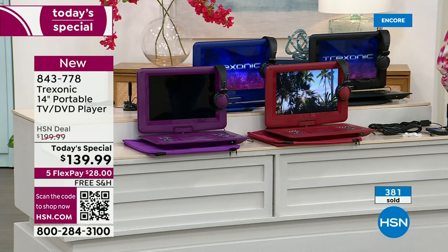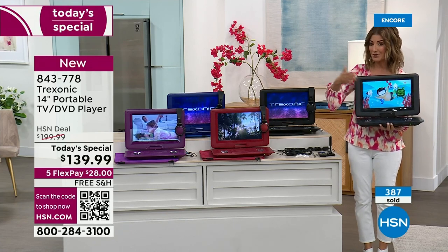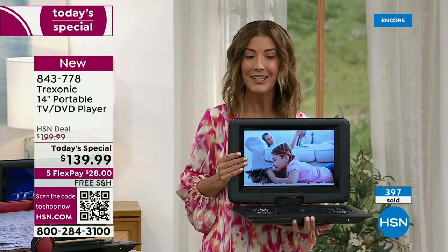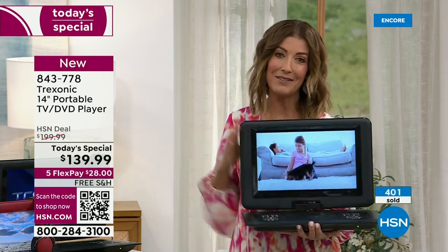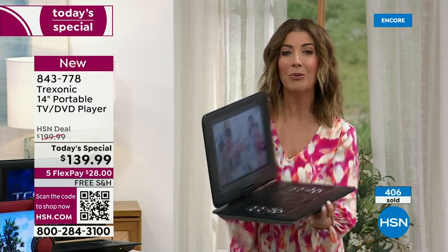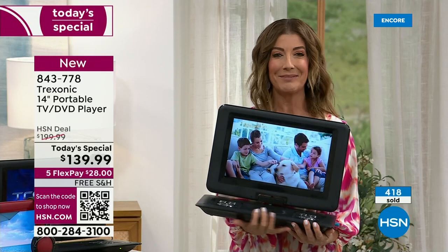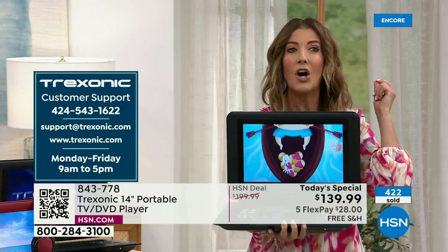I'm going to encourage you to place your order early. Go to HSN.com — that's the easiest way to place your order. You can also give us a call. There's a phone number right there on the bottom of your screen. There's also a QR code you can scan. It takes you right to our homepage on HSN.com, right to our today's special. And with FlexPay, you don't have to pay it off in full — you can spend the next five months to pay this off interest-free. But this is only for today. This is the only day we're going to offer this value, the only time we're going to do the TV and DVD combos.